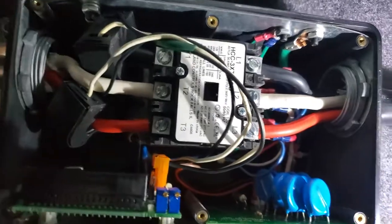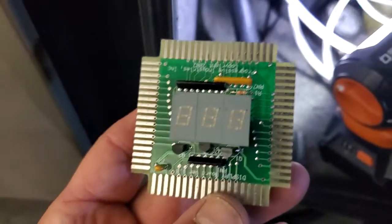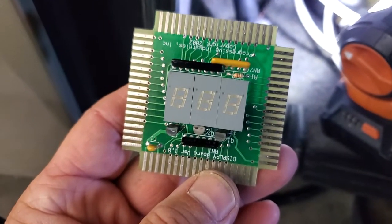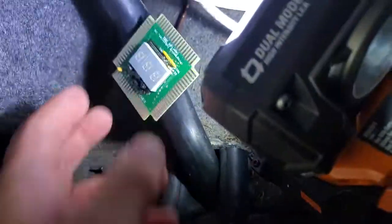I was wondering why I wasn't seeing any codes or anything at all because this display fell out. Now, was it taken out purposely or did it just fall? I haven't seen any of these ever fall out. Alright folks, we're going to check this out.